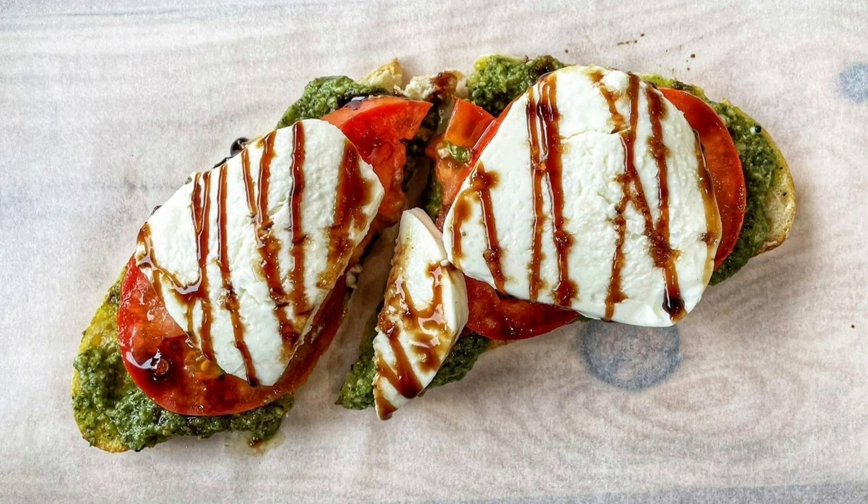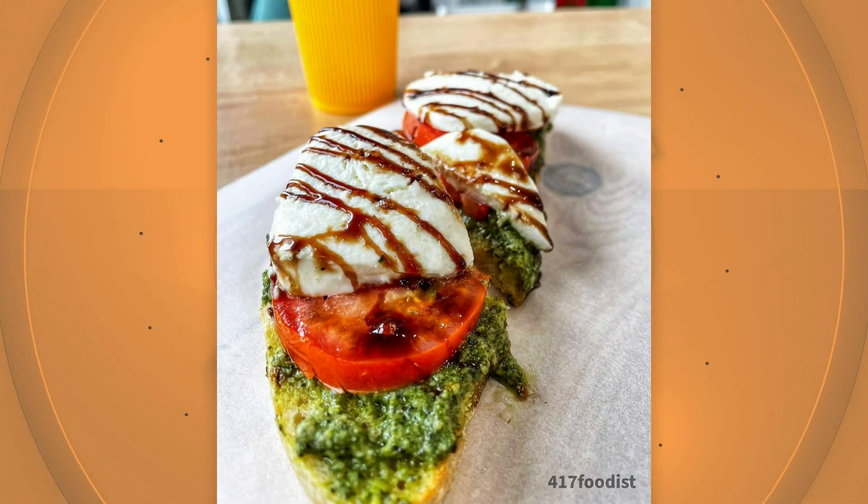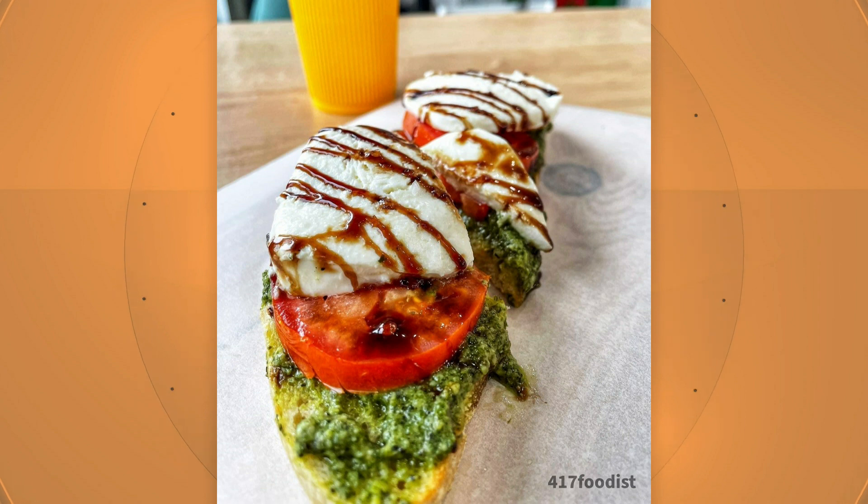And then what about this one? The next one was the Caprese, and it has pesto with sliced tomatoes and mozzarella, and a drizzle of balsamic glaze on top. I can go for that any time. It was really good. It kind of paired well with the Figgy Goat being on the sweeter side, getting that richness of the mozzarella. The bread is really dense, so it holds up well to all those toppings.